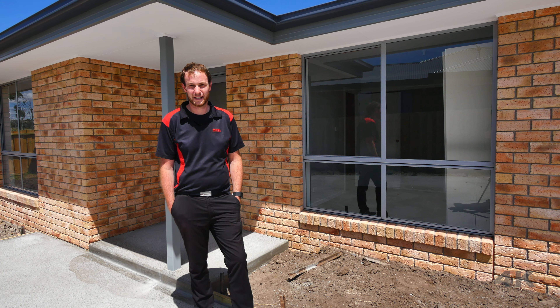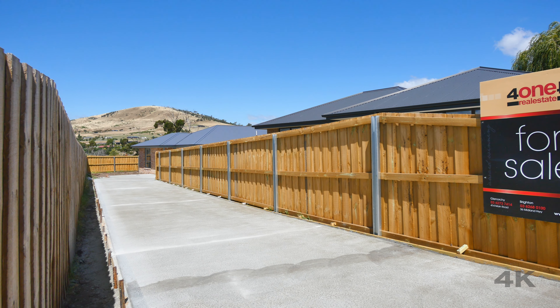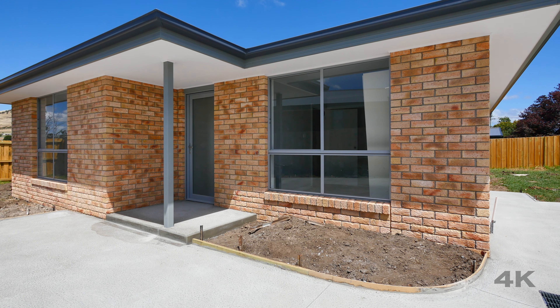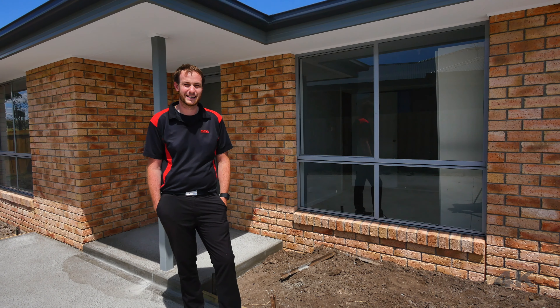Hey everyone, Patrick from 414 Real Estate here, and if you're a first home buyer that's in the market looking to cash in on the government's first home builders boost of $20,000, then this property behind me could be exactly what you're looking for. So why don't we head inside and check out what this place has to offer.